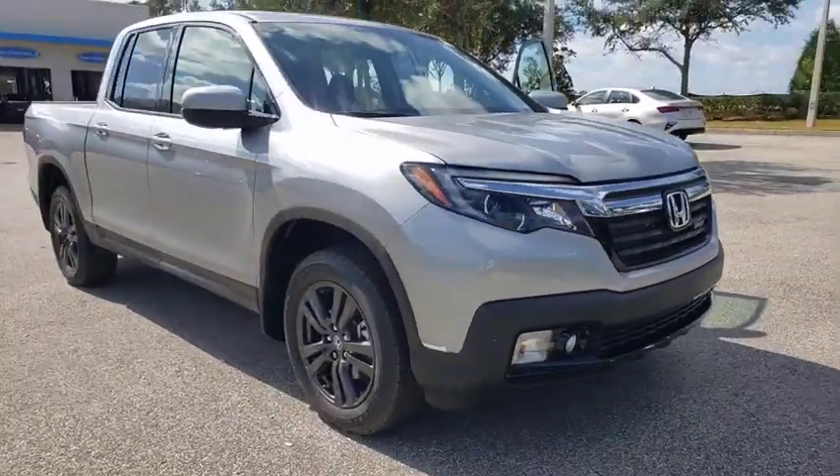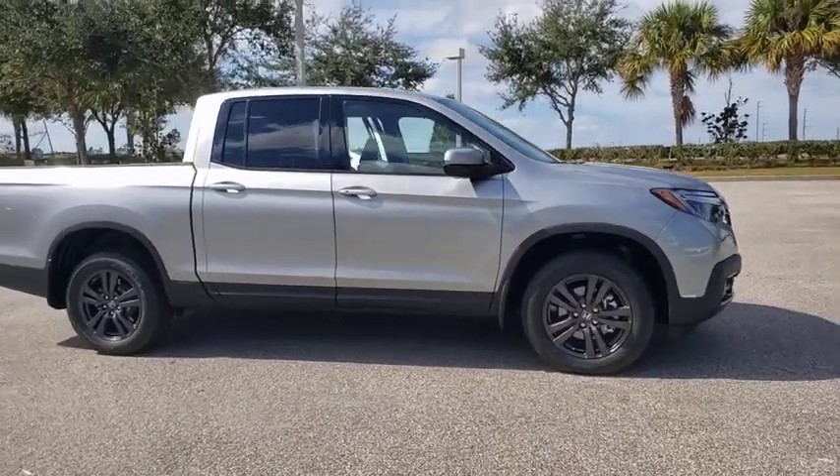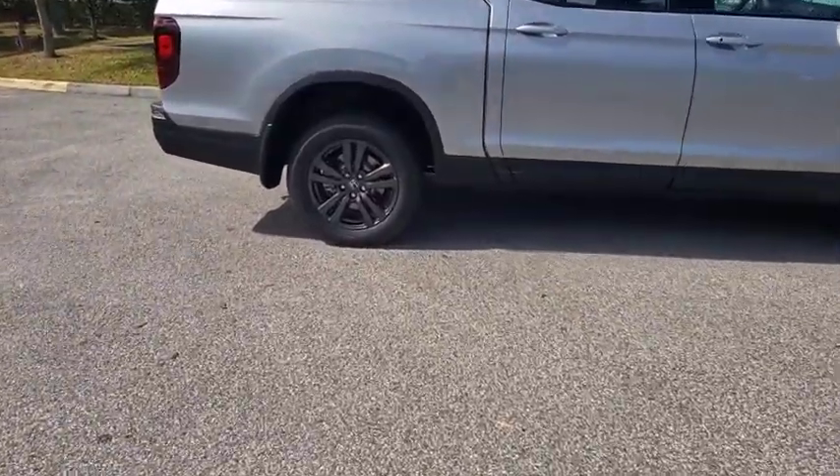Come test drive the 2019 Honda Ridgeline. The Ridgeline was designed to give you exactly what you need to get the job done. And with Honda quality built right in, this truck can be with you for the long haul.